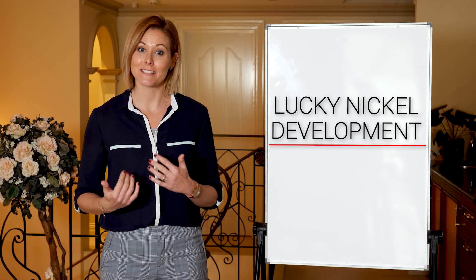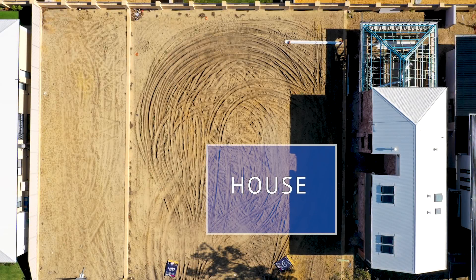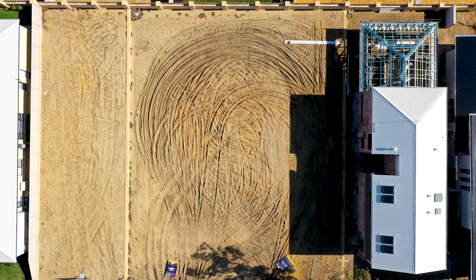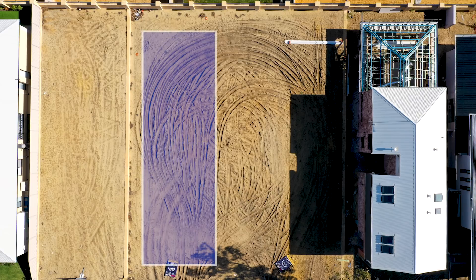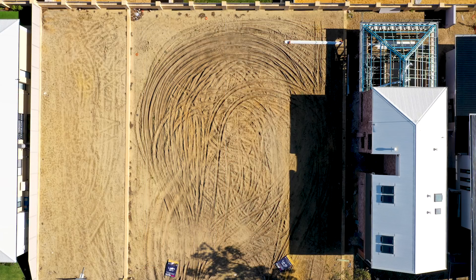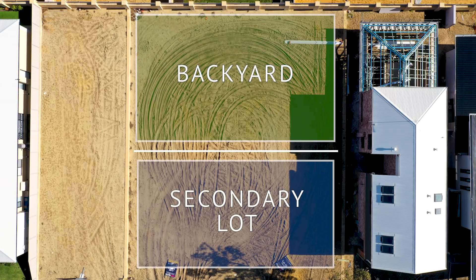The frontage and depth of your block will drive any development potential. For example, on some properties, the house is right at the front of the land, which allows for a regulatory 4 metres from the front footpath, leaving you plenty of space at the back of the block for development. Some houses, especially those in older areas, have long driveways that are 3.5 metres wide, which also leaves plenty of development potential. In other instances, having a large backyard gives you plenty of room to create a secondary lot.